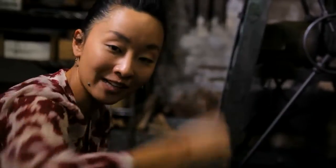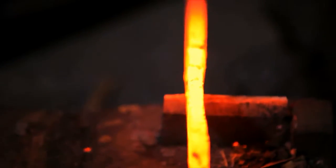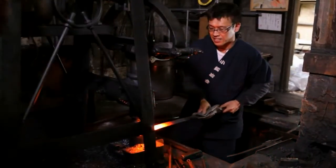He's going to hammer it down, flatten it, and make sure that the shape becomes a knife shape. It's hot.